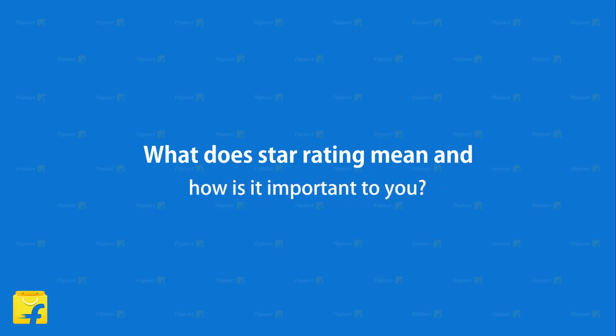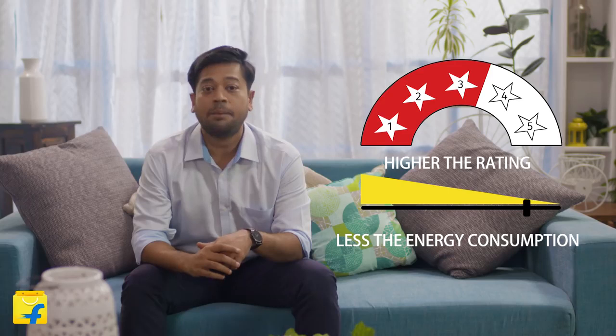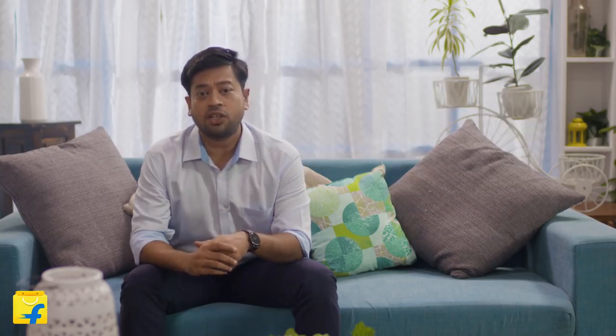Star rating is a measure of energy efficiency of an appliance. It is a five-point scale where higher the rating, lower is the energy consumed and hence better savings. This is a standardized measure defined by the Bureau of Energy Efficiency.